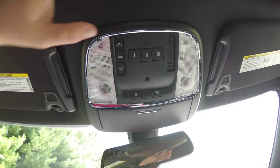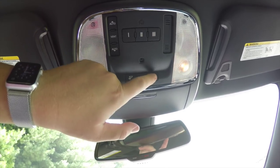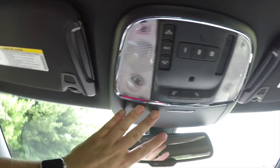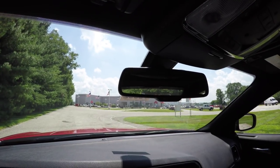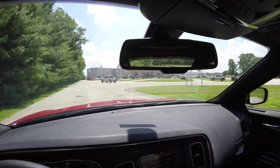Overhead you have LED reading lights and map lights. You've also got your power center console control, HomeLink universal garage door opener, and a sunglasses holder. There is also an automatic dimming rearview mirror with integrated microphones for UConnect, along with 9-1-1 and UConnect Assist buttons.